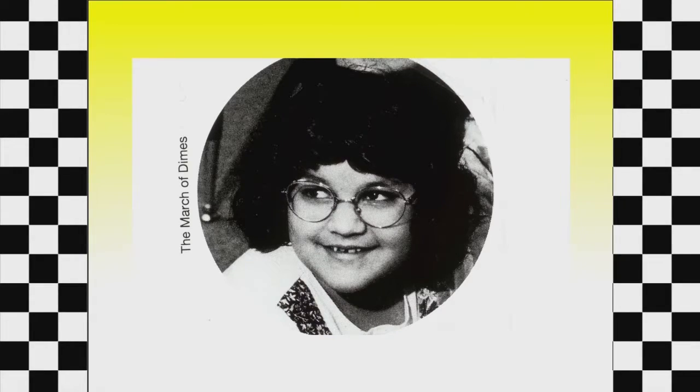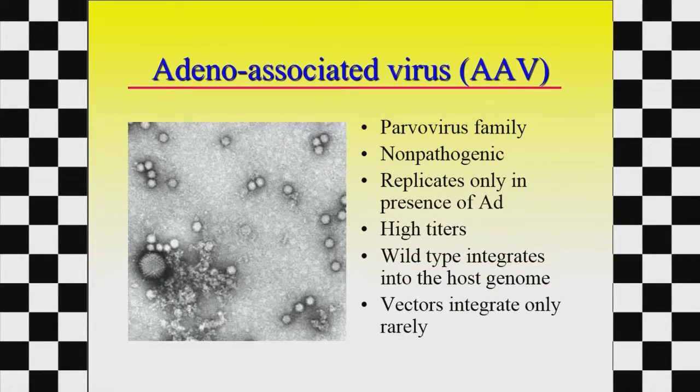It's been 25 years now since Ashante DaSilva became the very first person ever treated for a genetic disease with gene therapy. This was done back in 1990 when she got her first treatment, so there's been quite an experience since then. I'm going to skip all those 25 years and just tell you where we're at now.